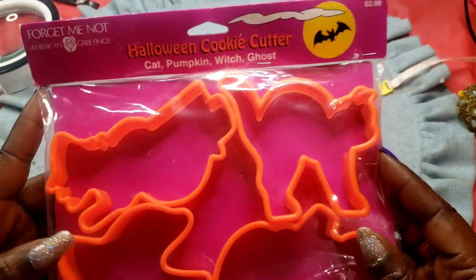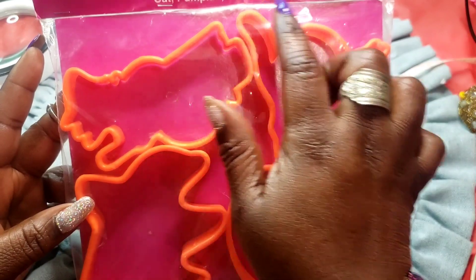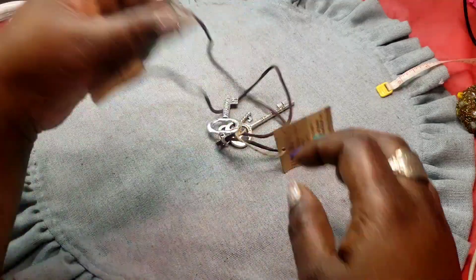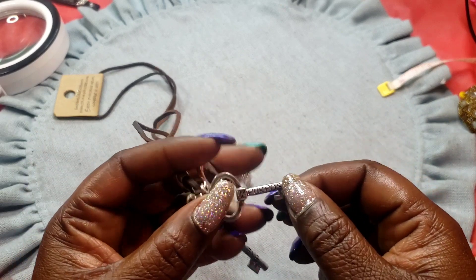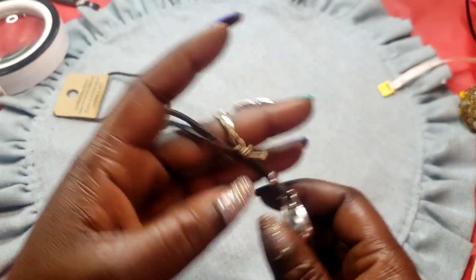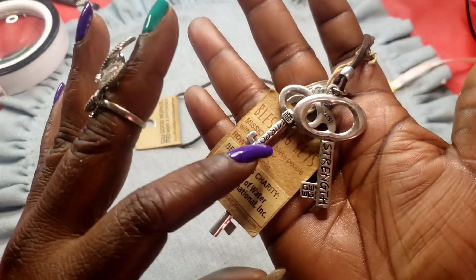Next we have this Halloween cookie cutter set — original price was $2.99. You've got a pumpkin, a ghost, a witch, and a cat. New in the pack, never been opened. Next we have this key necklace — blessed keys — believe, strength, purpose. I believe it's on a leather cord. Every purchase helps someone. The keys are in very good condition.